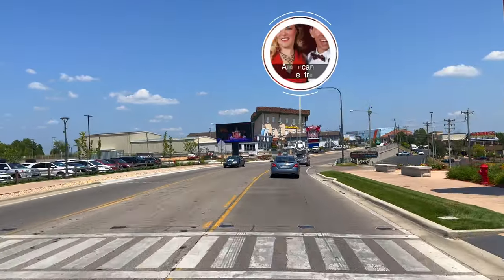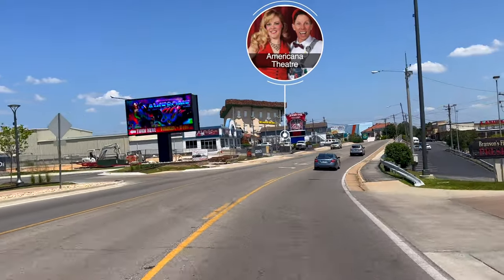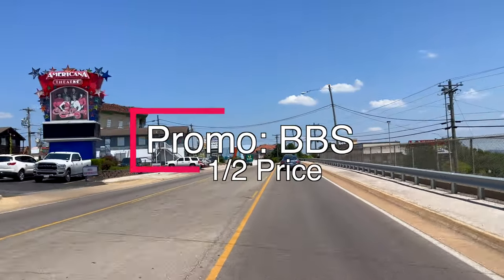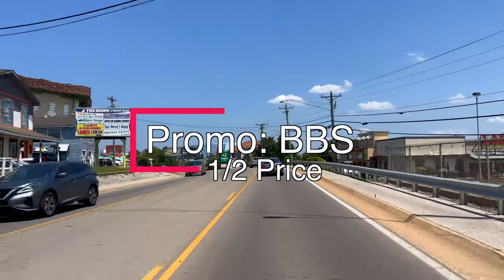On the left is our sponsor theater, the Americana Theater, featuring C.J. Newsome and Terry Sanders, along with America's top country hits, Elvis' Story of a King, and Awesome 80s. You can get half-price tickets by using the promo code BBS. See more in our description.